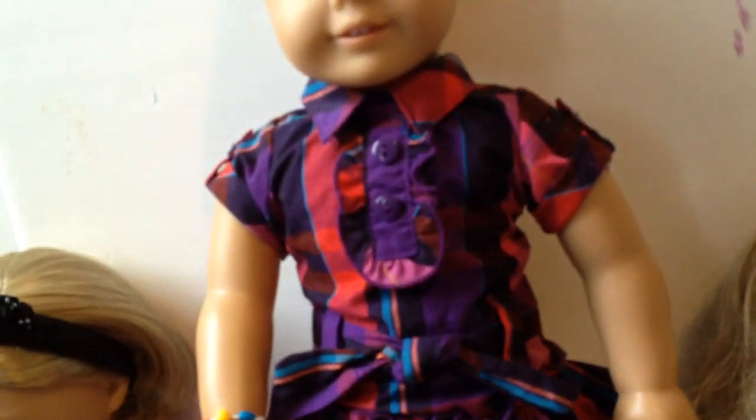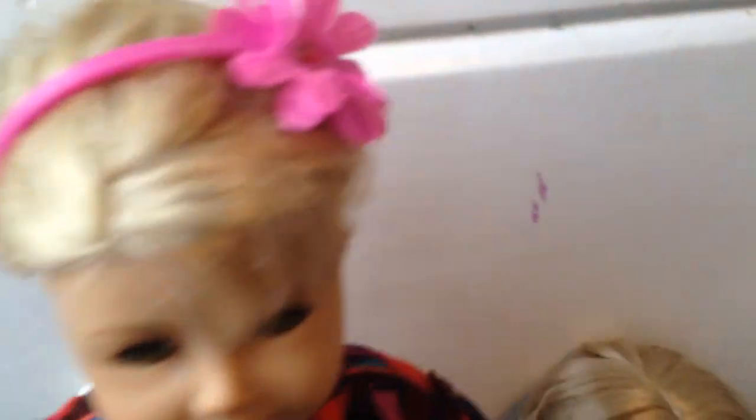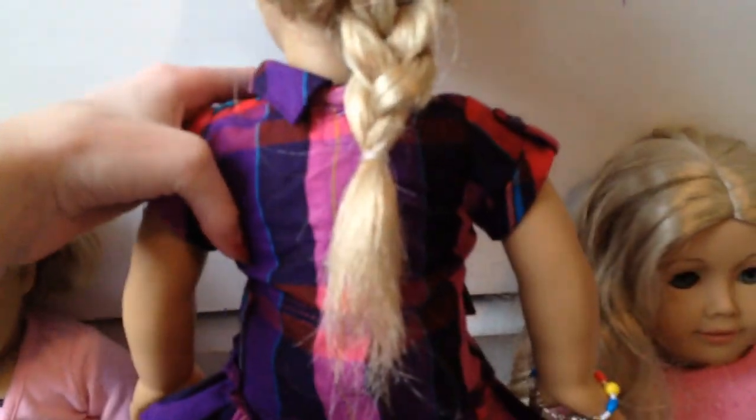First up we have Kit. She's wearing these sneakers with these American Girl jeans, this little shirt, and a black headband. Then we have Lainey, whose hair I absolutely love. I put on these pink Crocs with these leggings, this little shirt that actually came with the leggings, and then she has this headband in her hair and I French braided her hair.